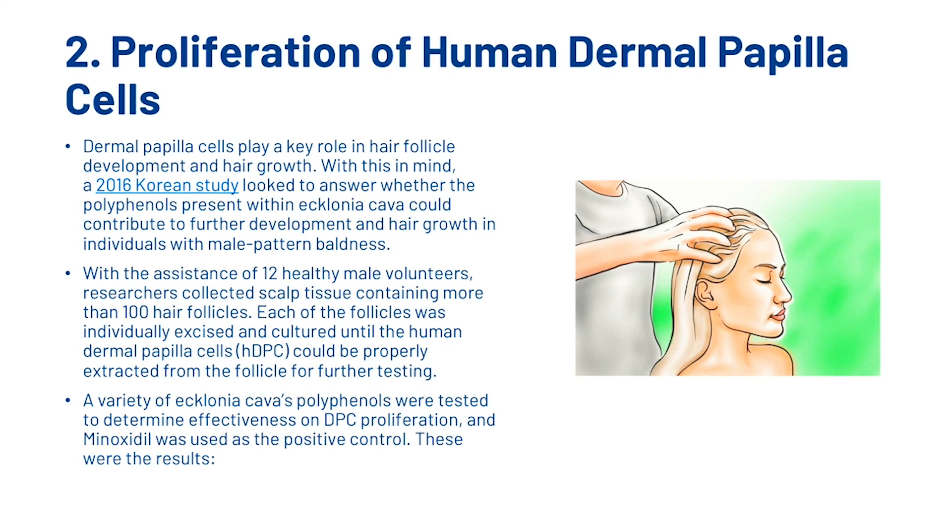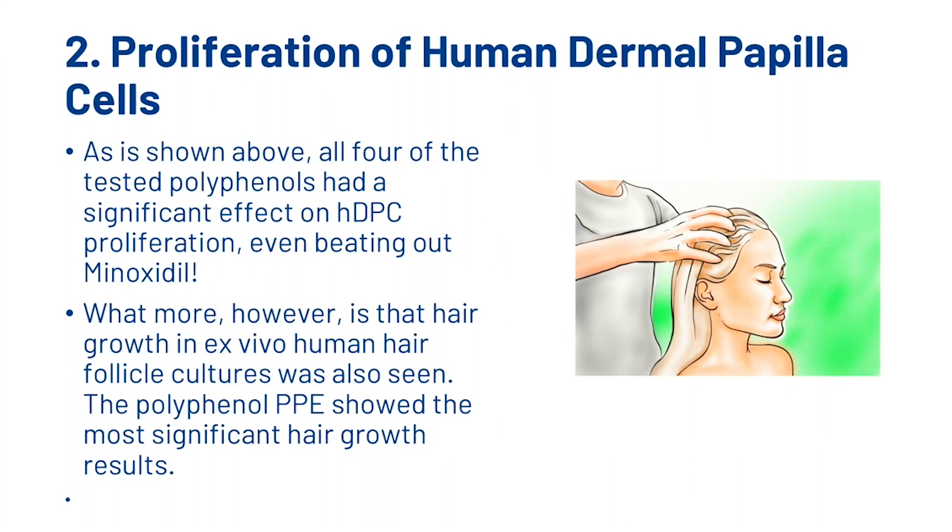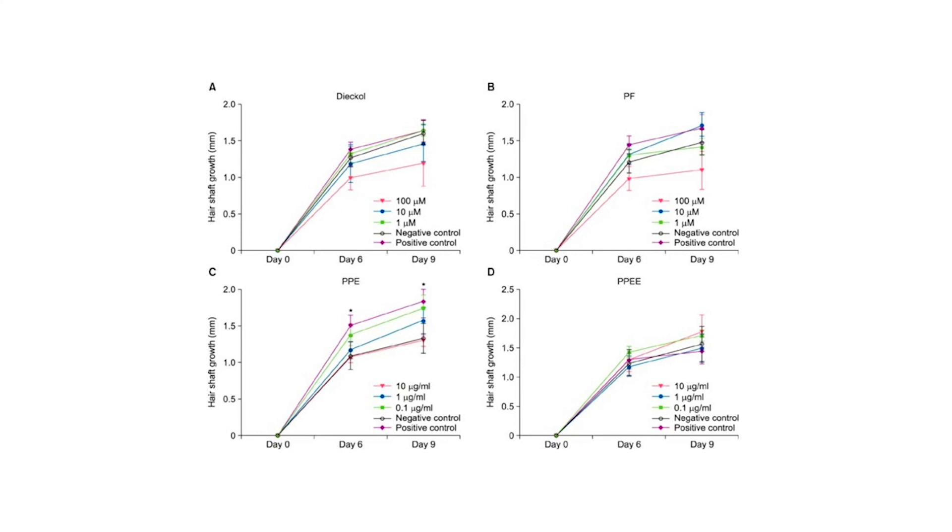A variety of Ecklonia Cava's polyphenols were tested to determine the effectiveness of DPC proliferation, and minoxidil was used as the positive control. The results showed that all four of the tested polyphenols had a significant effect on human dermal papilla cell (HDPC) proliferation, even beating out minoxidil. Furthermore, hair growth in ex vivo human hair follicle cultures was also observed, with the polyphenol PPE showing the most significant hair growth results.